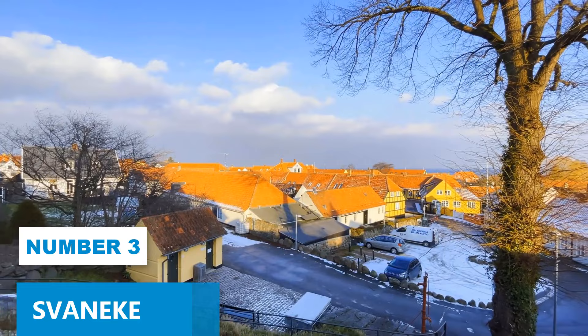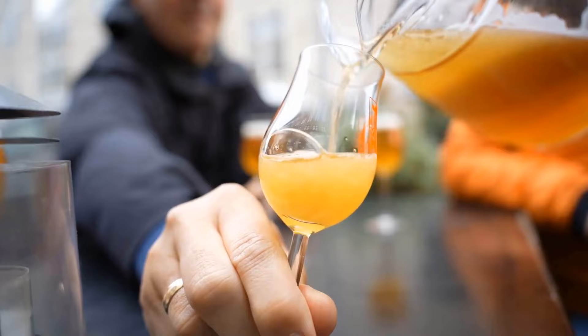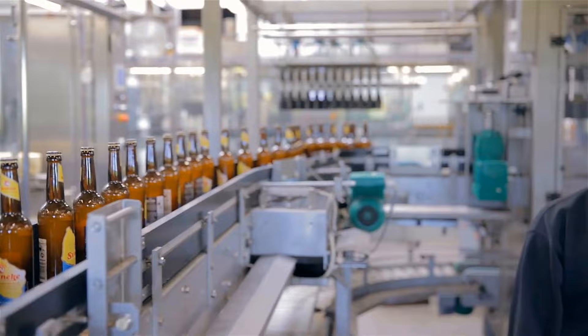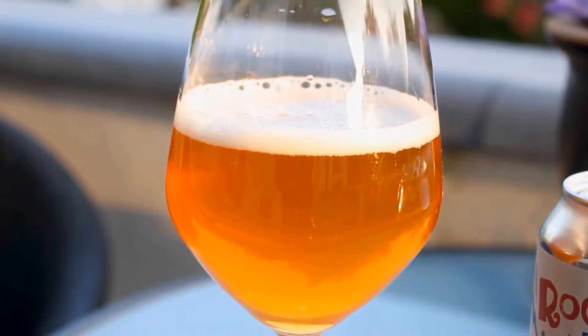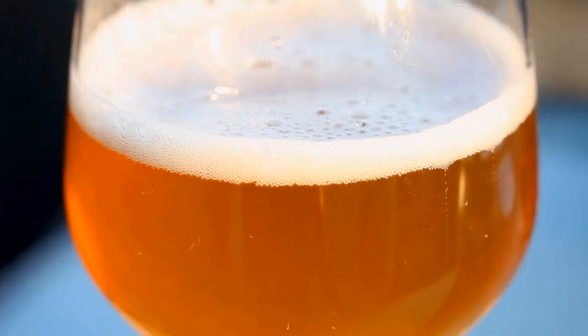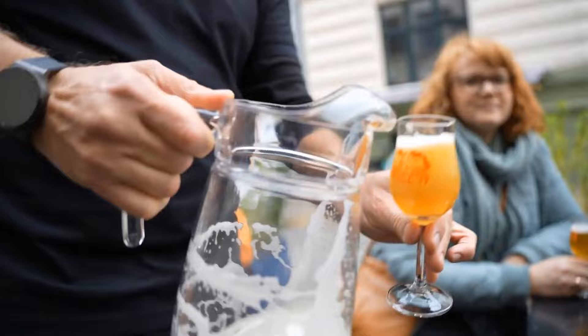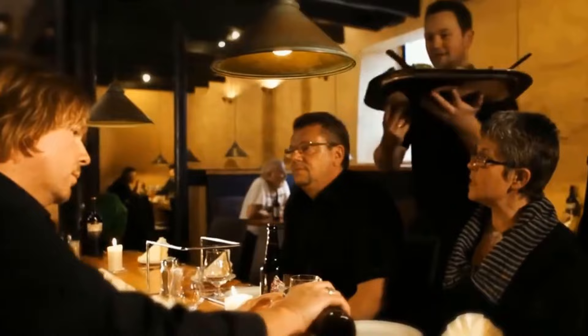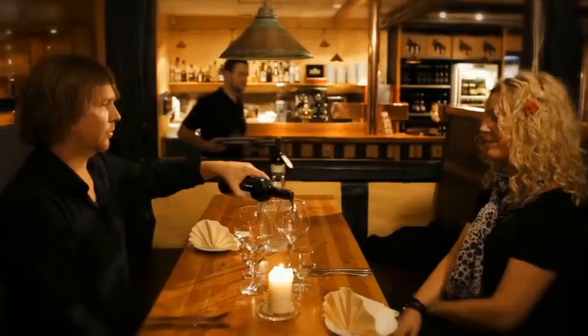Number 3: Svaneke. Svaneke is a perfect destination for beer enthusiasts and those who cherish craft beer. This energetic town has gained fame for its exceptional Danish beer, making it a prime spot you don't want to miss. Delve into the art of brewing by participating in immersive brewery tours and engage in a beer tasting extravaganza. If your timing aligns, make sure not to miss Svaneke's lively beer festival, a celebration that brings together the best of local brews and vibrant festivities. To unwind, opt for a leisurely time at one of Svaneke's inviting beer gardens, savoring your chosen beer while soaking in the pleasant surroundings.